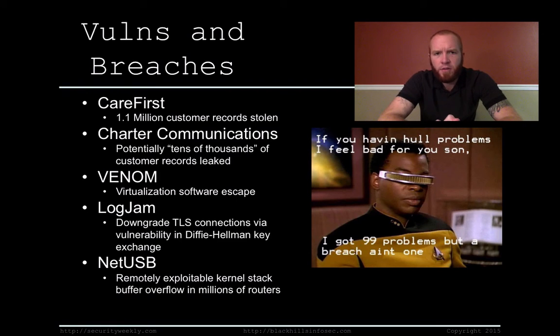CareFirst is a healthcare organization that was victim to a 1.1 million customer record breach. This particular breach did not involve social security numbers or credit card numbers, but it did involve names, addresses, and dates of birth — yet another major healthcare organization with a breach affecting 1.1 million customers.